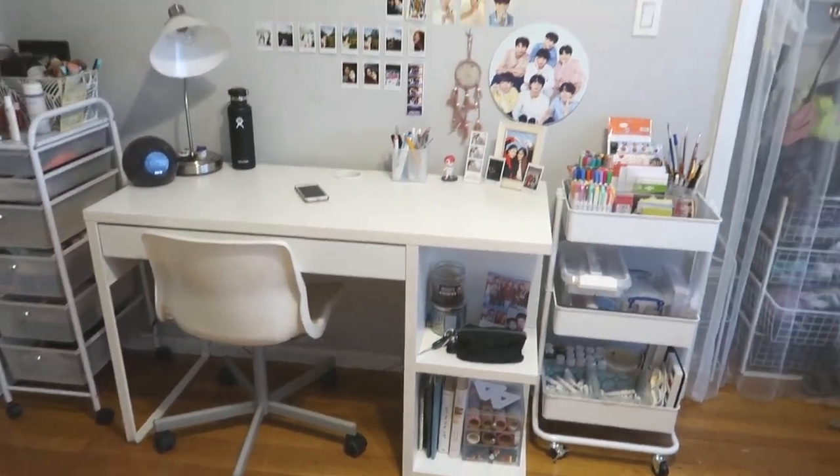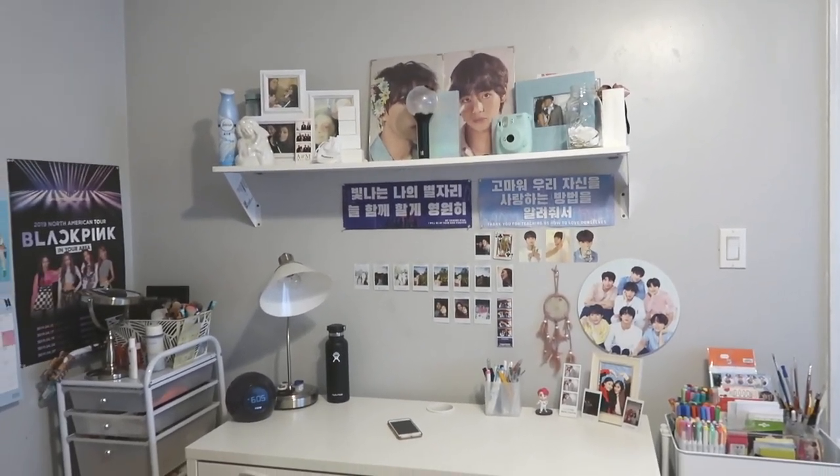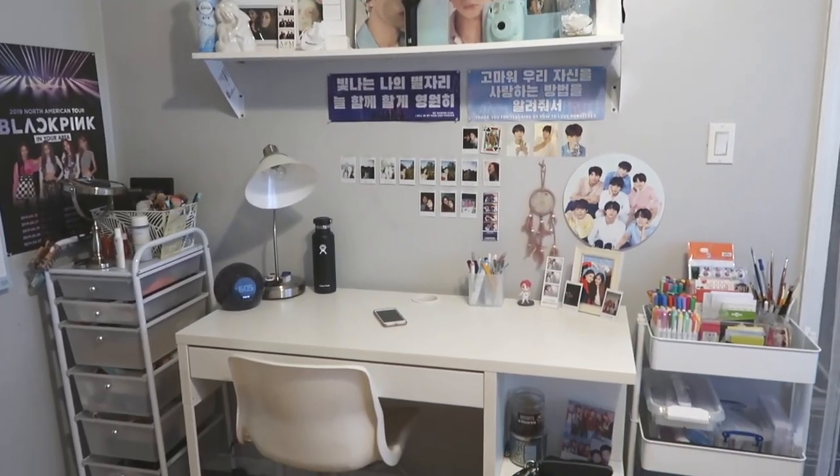Hello everyone, today we're back with another video. I'll be showing you my desk tour — this is just a quick overview. My desk is from IKEA, so is the chair.